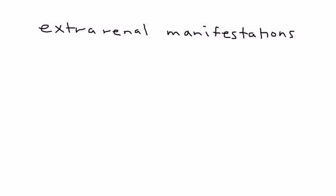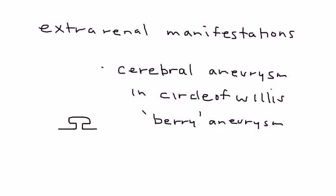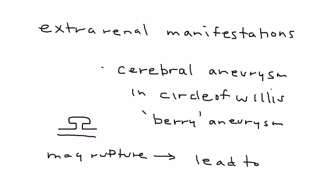One thing commonly tested on licensing exams about PKD is what happens outside the kidney — the extra-renal manifestations. In particular, patients may also have aneurysms in the cerebral arteries, specifically those that are part of the circle of Willis. These are sometimes known as berry aneurysms, a term given because they somewhat resemble a berry. These may rupture.